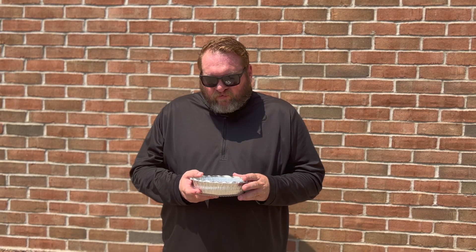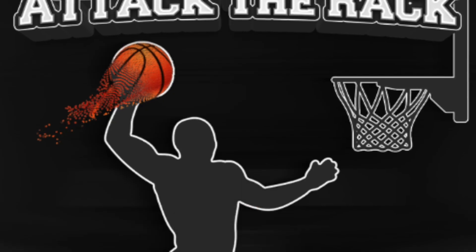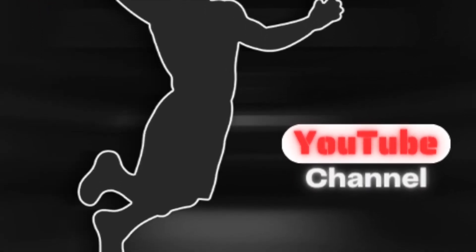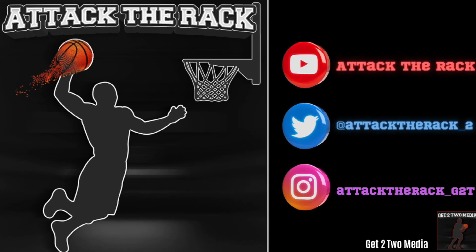The only downside here, guys, is it wasn't really grilled as much as I like. Still a really good quesadilla. I'm going to give this a 7.1. And that is a quesadilla review. Please subscribe to the Attack the Rack YouTube channel and hit the notification bell so you are updated every time we post. Also, please like, comment, and share.